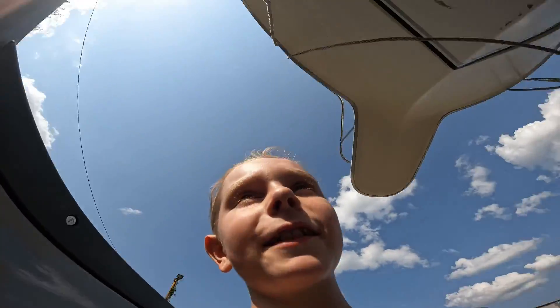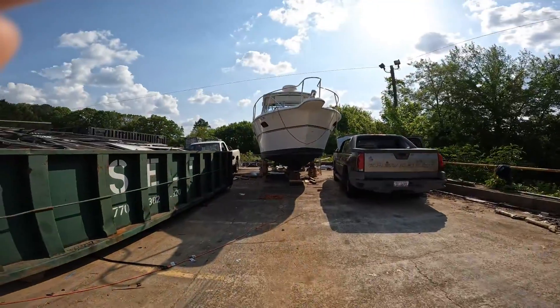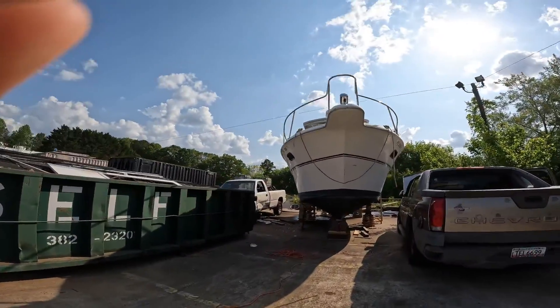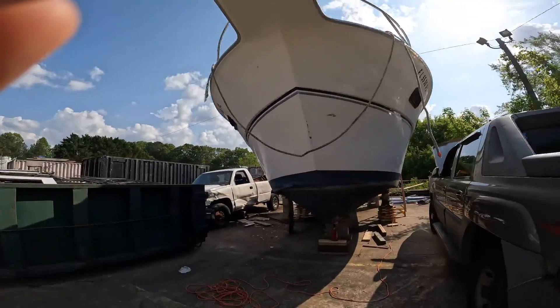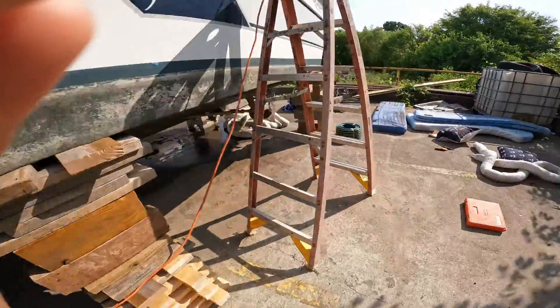Hi, welcome back to another video. Me and my dad have been working on a boat, as you can see in the background. We've been working on it for quite a bit — we actually got it today. It's really hard to see because it is really, really sunny today.